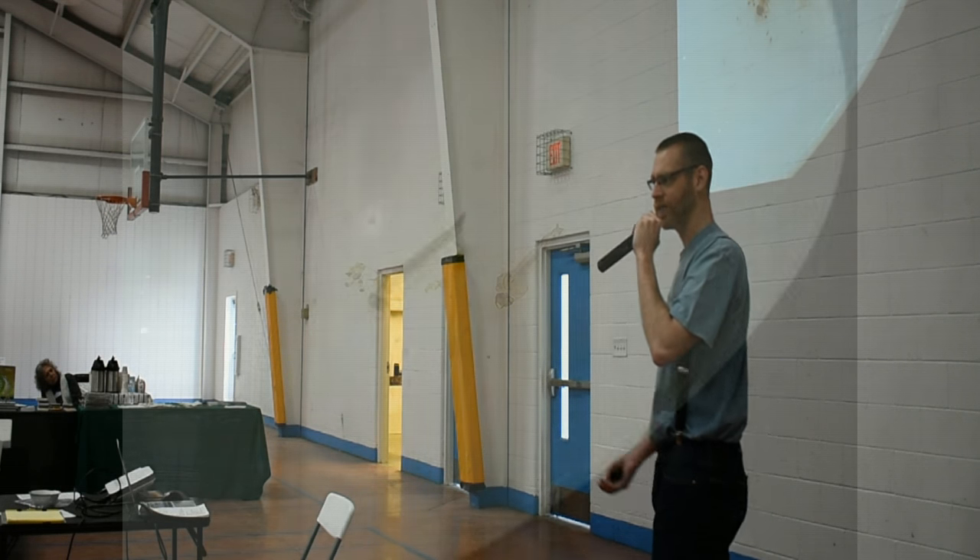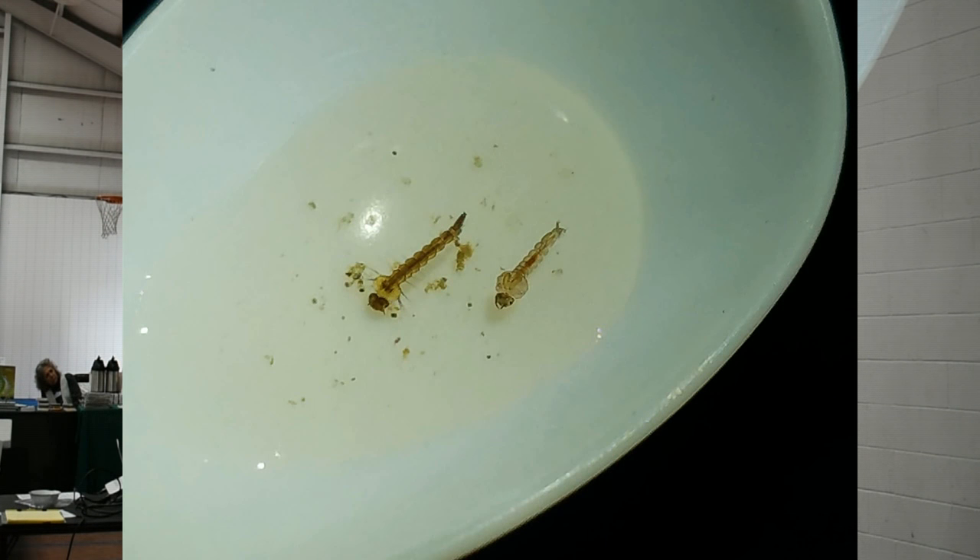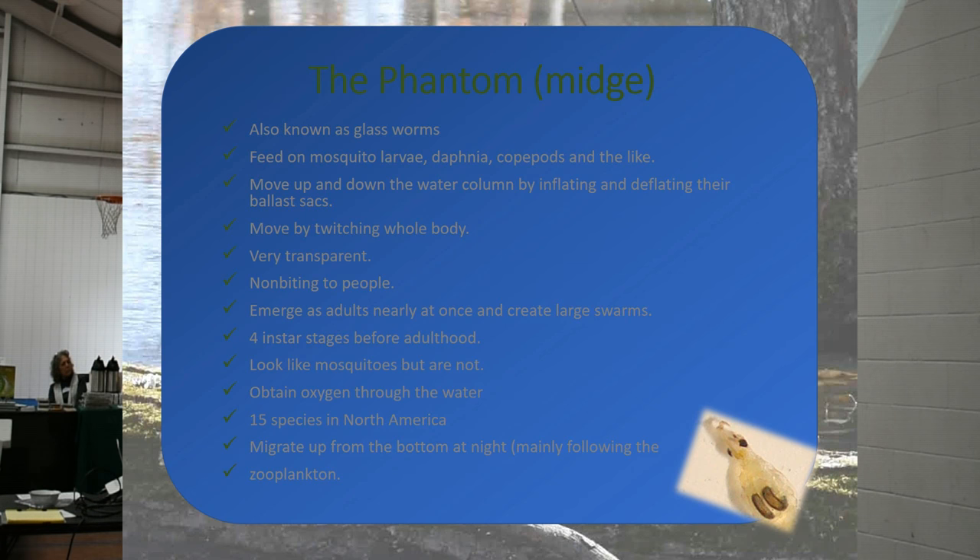When you start doing vernal pool stuff, you realize there are really weird useful tools. A white plastic spoon — you can actually get really good pictures because of the white background. This is a mosquito larva right here, and this is a phantom midge right here. They look very similar, but you can tell the difference. Mosquito larvae have two different forms in the water — they start off like this and then turn into a tumbler phase that looks like a comma tumbling through the water, and then they emerge from that.